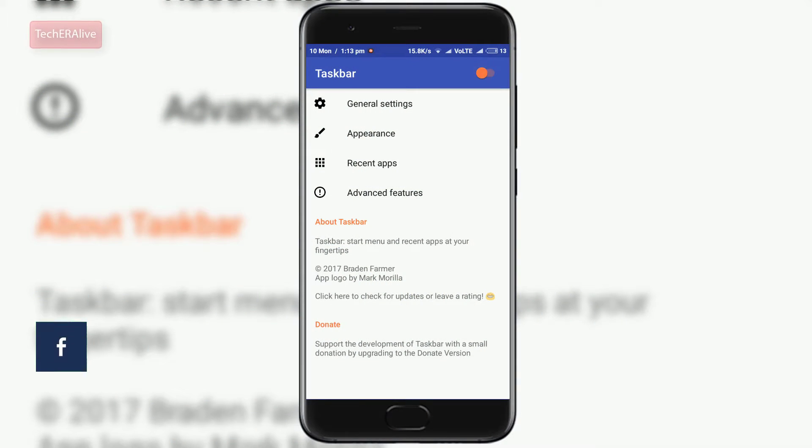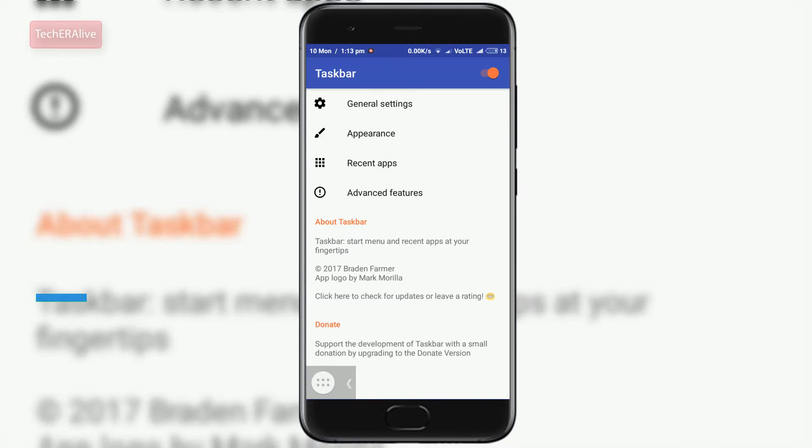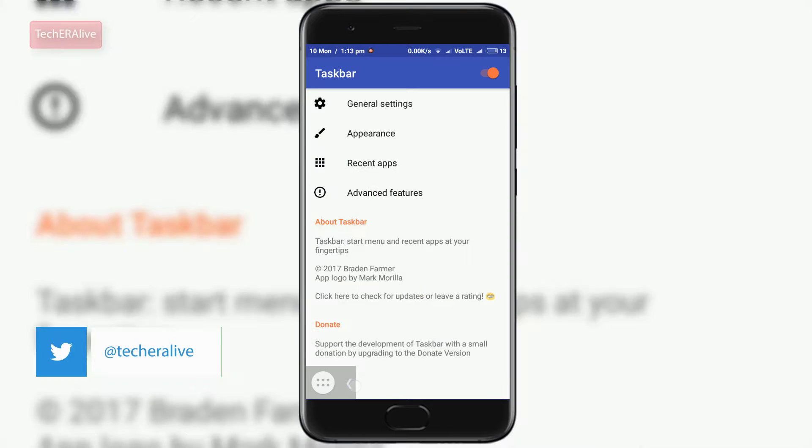Moving on, the next app in our list is Taskbar. Taskbar puts a start menu and recent apps tray on top of your screen that is accessible at any time. Increase your productivity by turning your Android device into a real multitasking machine. The app is free.